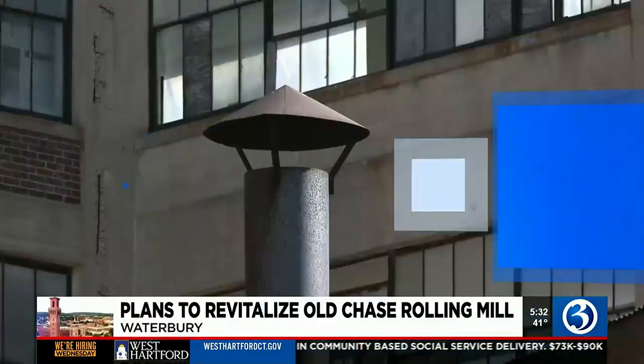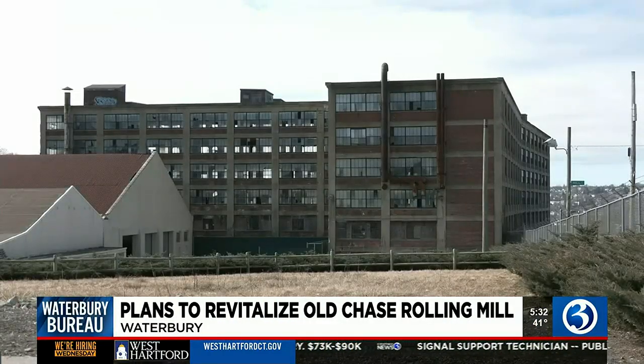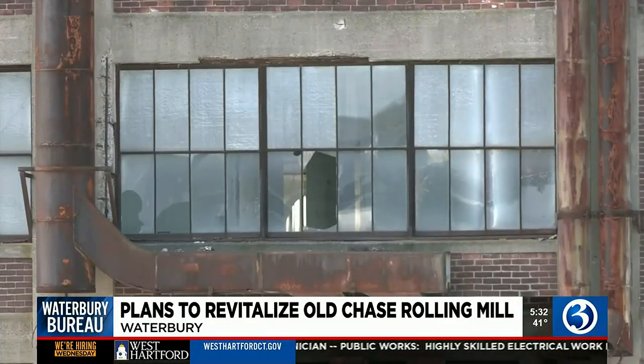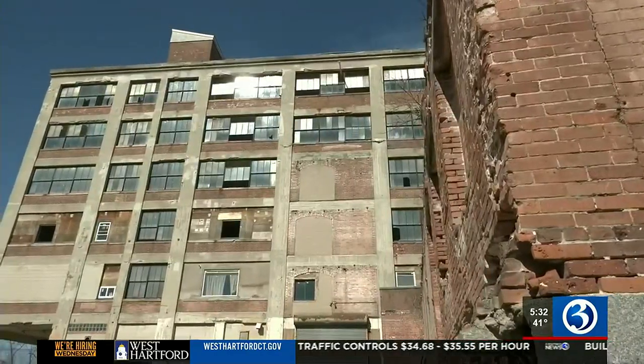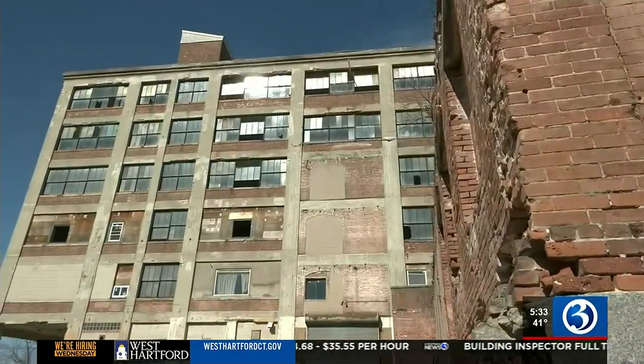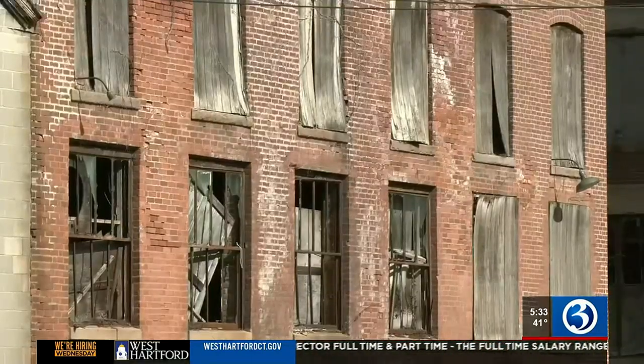Even the shiniest brass tarnishes after a while. It looks bad. It's been here forever. The same can be said for the factories that once rolled and riveted it — nothing has been done for so long. Longtime residents of Waterbury's Crownbrook neighborhood are used to the Chase Brass Rolling Mill on North Main Street. Broken windows and cracks in the boarded up walls, letting the building's glimmer escape with every passing year.